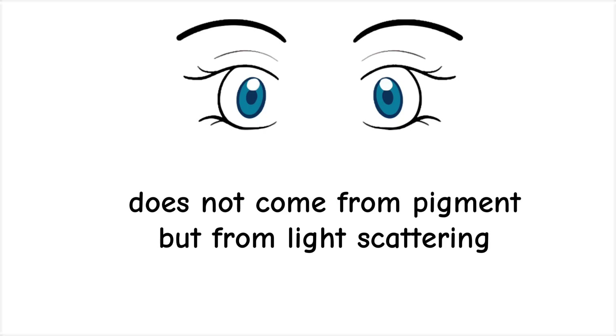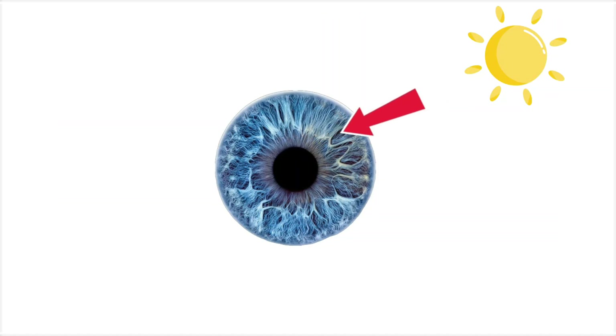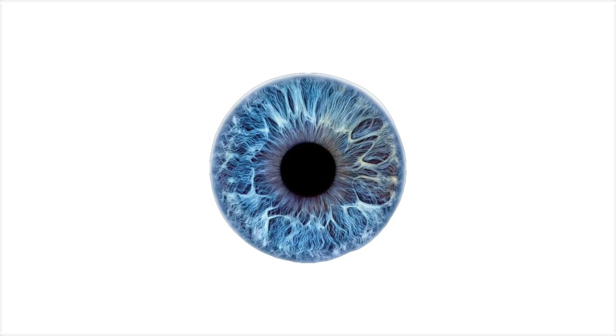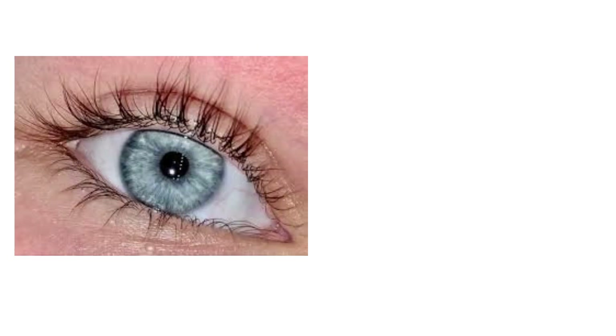Their color does not come from pigment, but from light scattering — the same optical effect that makes the sky appear blue. When light hits the iris, short blue wavelengths reflect outward while longer wavelengths pass through. This structural effect makes blue eyes shift in appearance depending on lighting, ranging from icy bright to soft gray.